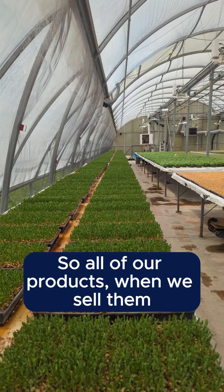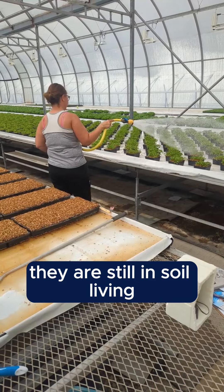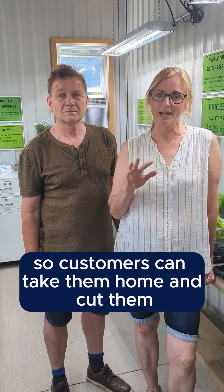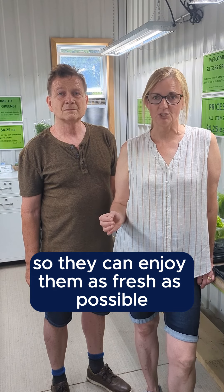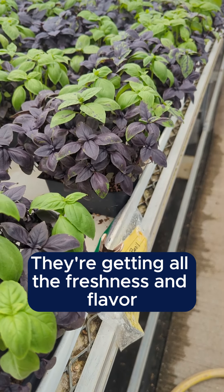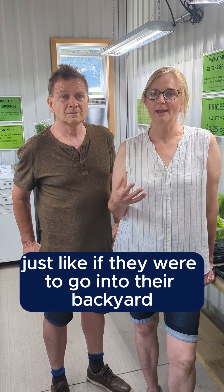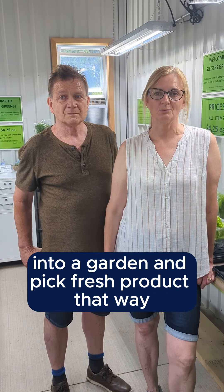All of our products when we sell them are still in soil living, so customers can take them home and cut them just before they eat them, so they can enjoy them as fresh as possible — getting all the freshness and the flavour just like if they were to go into their backyard, do a garden, and pick a fresh product that way.